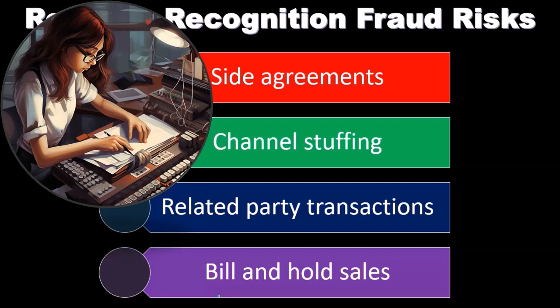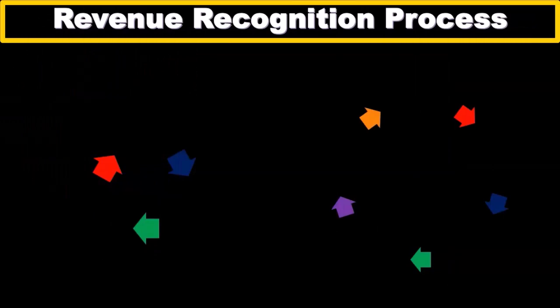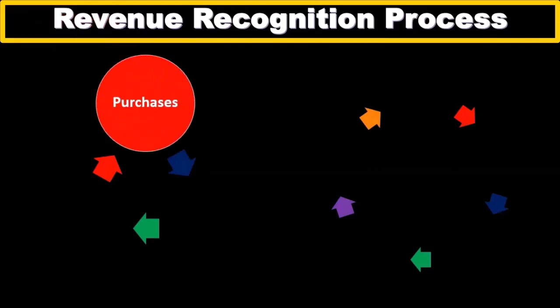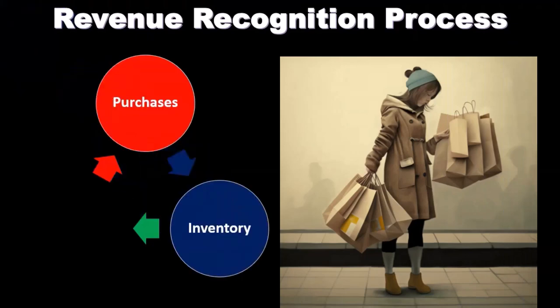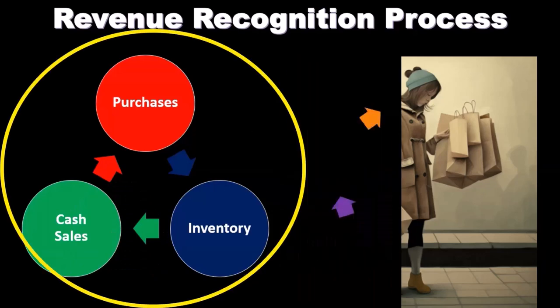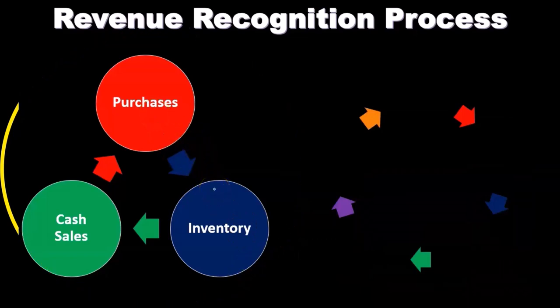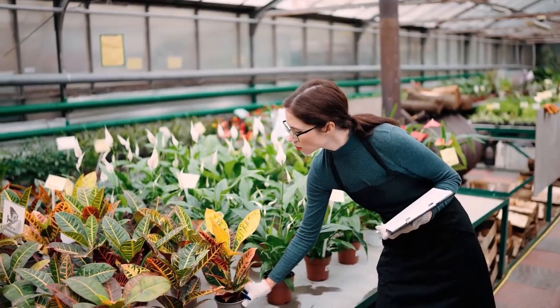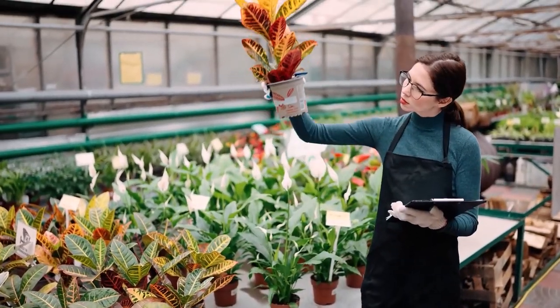So what's going to be the cycle for revenue recognition if we're selling goods? If we sell inventory, we're going to have purchases — we purchase the inventory that we then mark up and sell, then we track the inventory. For cash sales, we would have purchases, then hold the inventory, possibly put it into a store, make cash sales at the point of sale, and that would be our cycle.